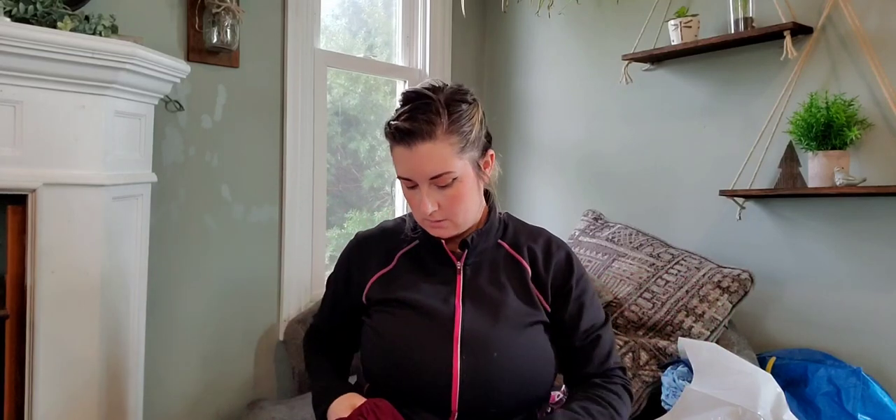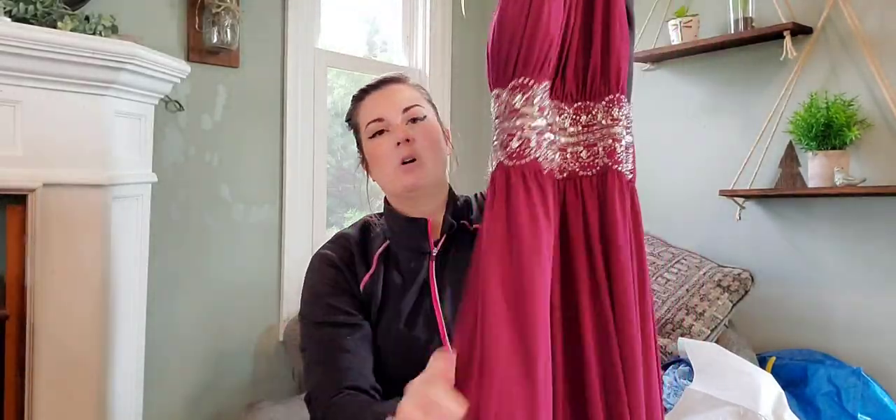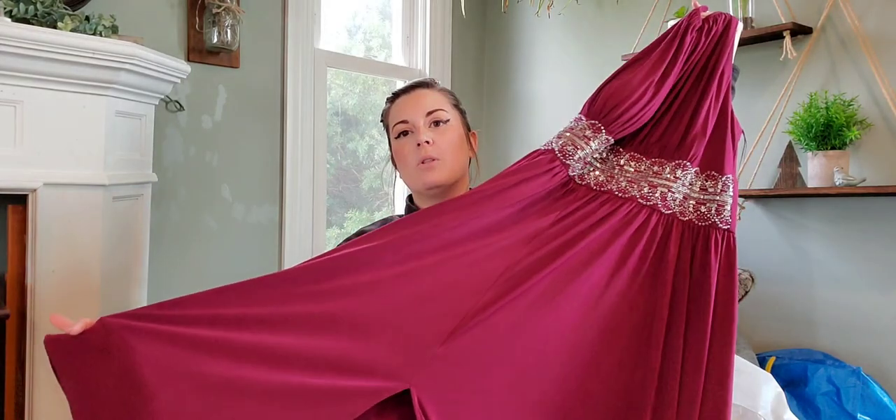Now we're moving on to just mixed clothing. I got this one because it's a plus size — R&M Richards Woman, 16W. It's more of a dressy gown you would wear to a wedding or special event, with nice beading. It is full length, has a slit, and a very nice burgundy color.